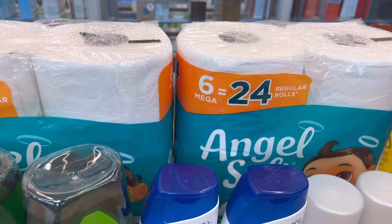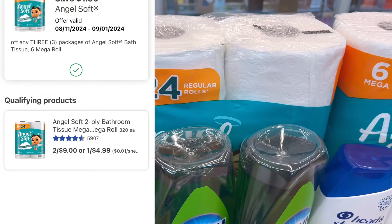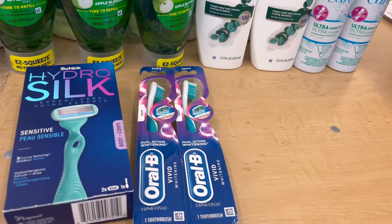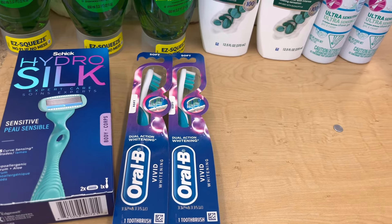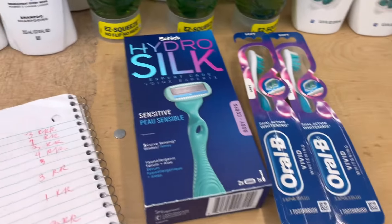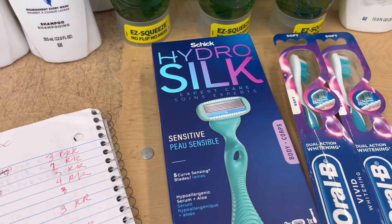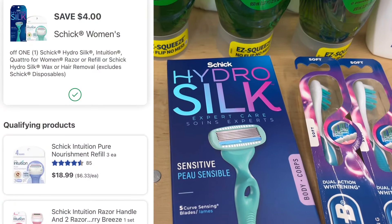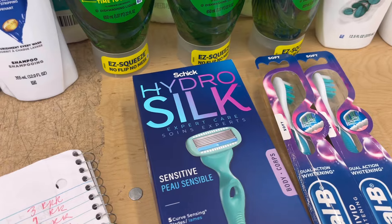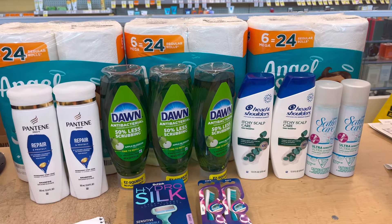I added Angel Soft — two for $9, but I got three, so the total for three is $13.50. We have a $1.50 digital coupon off three, and buy three, get $3 in register rewards. I also did the Vivid toothbrush at $3 each — buy two, get $3 in register rewards, with a $3 digital coupon, so those toothbrushes are free! Then I did the Hydro Silk Schick razor at $9.99, with a $4 digital coupon, and buy one, get $1 in register rewards.